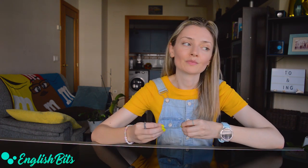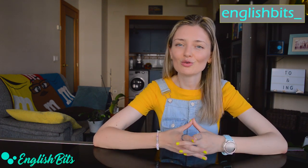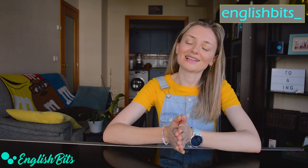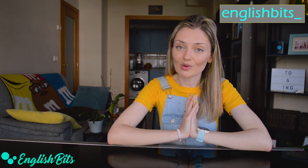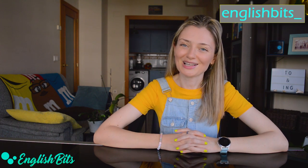That's it for today. Thank you for watching this lesson up to the very end. I really hope you enjoyed it and found it useful. If you can think of more examples or verbs that are followed by 'to plus ING', please let me know in the comments down below. If you enjoyed today's lesson and learned something new, please don't forget to like it, subscribe to English Bits, and remember you can catch me on Instagram where I teach English every day. Thank you for joining me today. Have a lovely Sunday and see you next Wednesday with the shorts and next Sunday with a long lesson. Ciao for now.